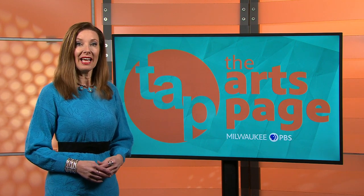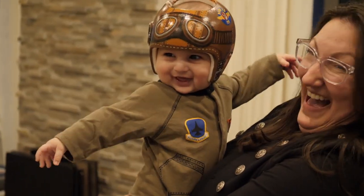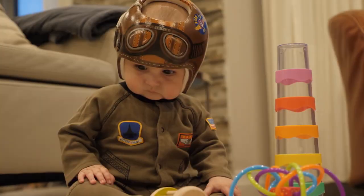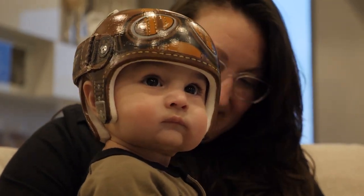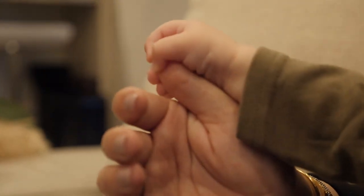Darwin is six months old and likes chicken, rice, and music. When his parents found out he had to wear a helmet, it was actually a sense of relief — as first-time parents, they worried they'd done something wrong. The physician explained that the flatness on his head was caused in utero, which gave them even more relief. They were actually happy and excited that there was something they could do to help.